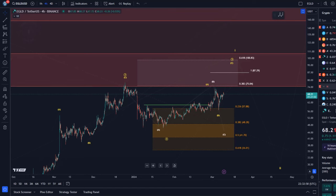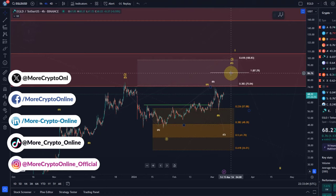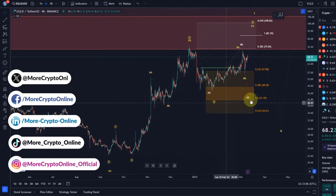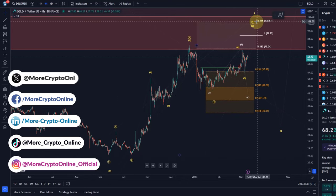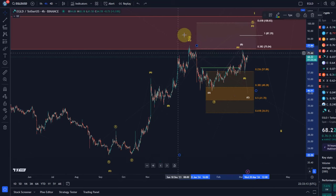Hello and welcome to another update video about eGold. The eGold chart is in a pattern that we discussed before, which is this diagonal pattern to the upside, in which the market already formed three waves to the upside between the September lows and the December highs.